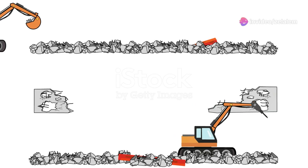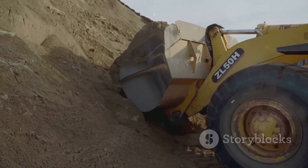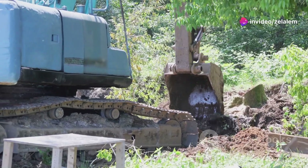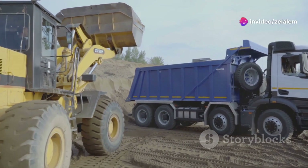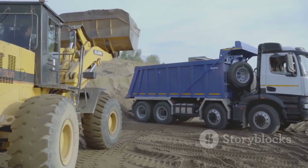Now let's talk about the future. The machine name is proof that you don't have to sacrifice power for sustainability. This machine type is a lean, green, earth-moving machine. I know what you're thinking — heavy machinery and eco-friendly don't exactly go hand in hand. But this machine is different.